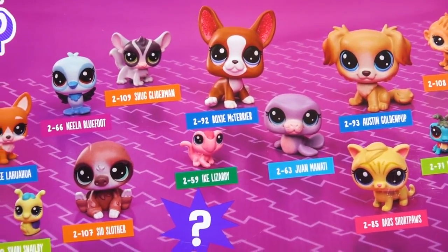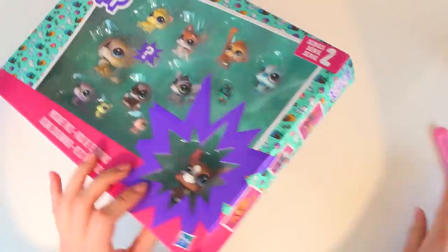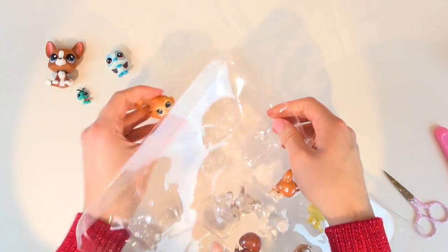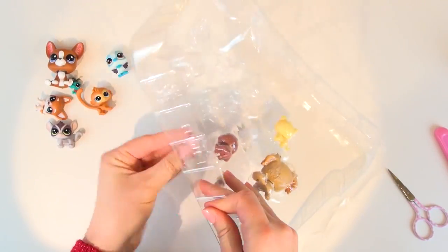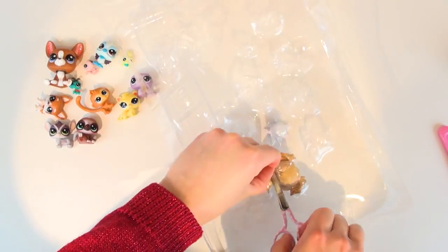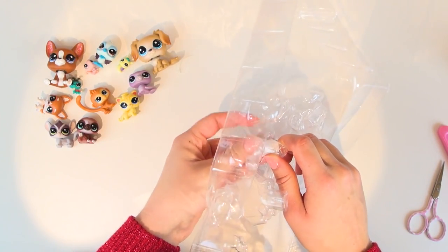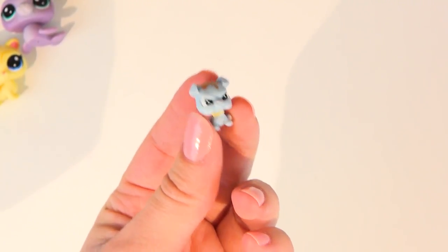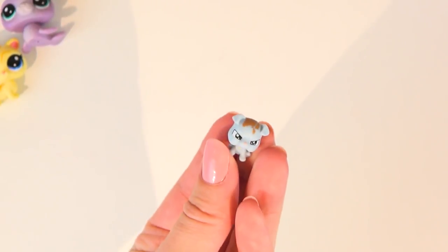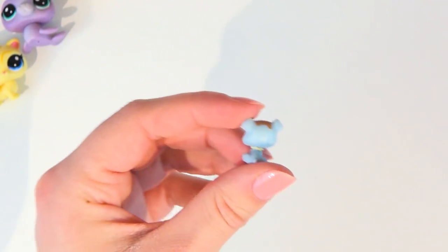Next is the Mischief Pals pack — just as many pets and the same sizes. The mystery teensy this time is another angry pet — I don't know why they're so angry and dirty. Why is Hasbro doing that? But either way it's a little bulldog, and even though he's angry he is pretty cute.